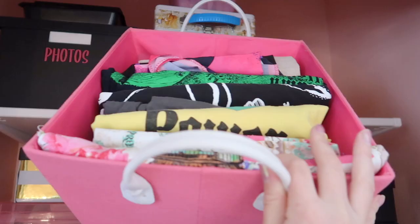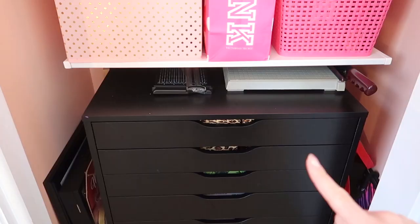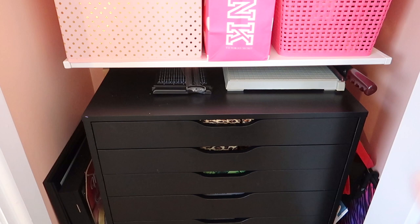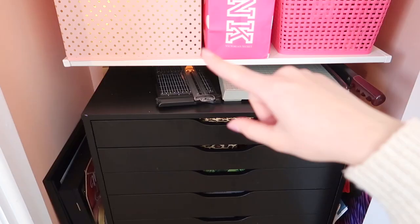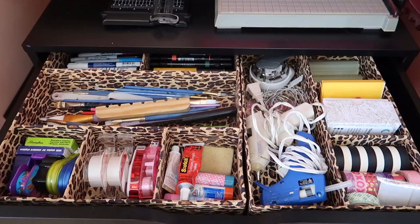This drawer system is from IKEA — it's very popular, called the Alex drawers. They come in a couple of different variations. I've had this for a really long time and some of the inside drawers are starting to collapse, but it's held up pretty well overall. I have a tiny space right in between the shelving and the Alex drawers where I keep my paper cutter and another paper cutter. I purposely set up my shelving so I had that little bit of extra space to slip a few smaller things in there.